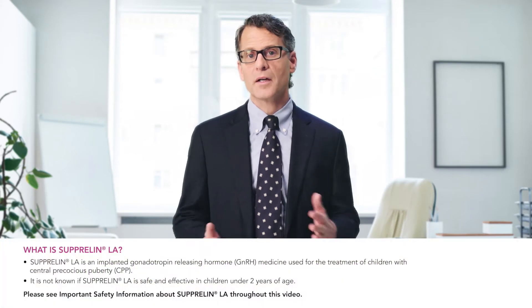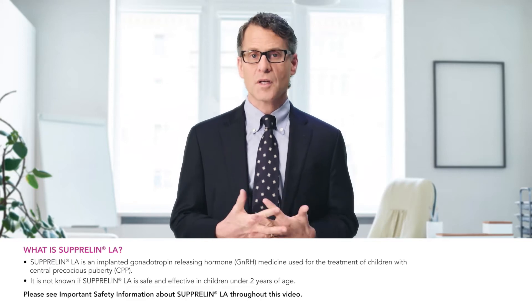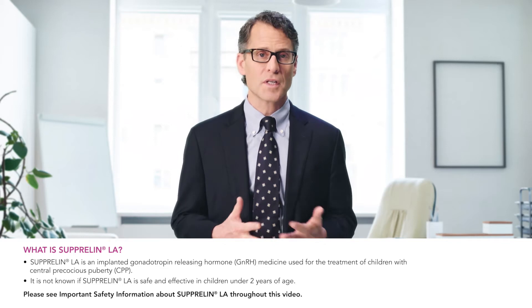Hello, my name is Dr. David Lanning and I'm a professor of surgery and pediatrics as well as a co-surgeon in chief at the Children's Hospital Richmond at Virginia Commonwealth University. Today I'm going to be talking about a condition known as central precocious puberty or CPP and discussing a prescription medicine for CPP that I've been using in my practice for more than 10 years.